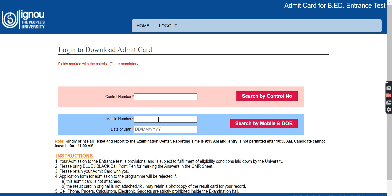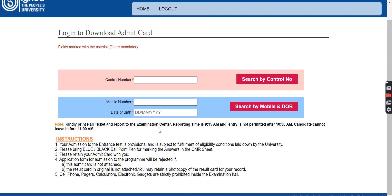Enter your control number, your phone number, and your date of birth — these are the instructions provided. On the hall ticket you will have your reporting time and entry permission time, and the candidate cannot leave before time. All information is given there. The fields marked with a red asterisk are mandatory, so you have to fill those. There are other options through which you can also download your admit card.